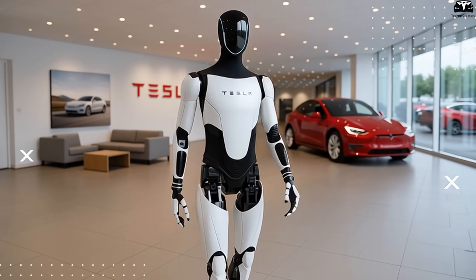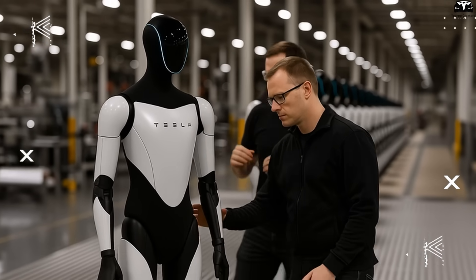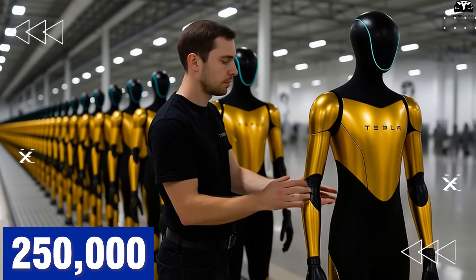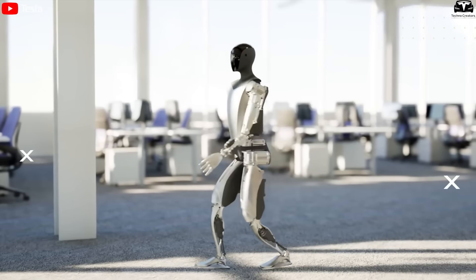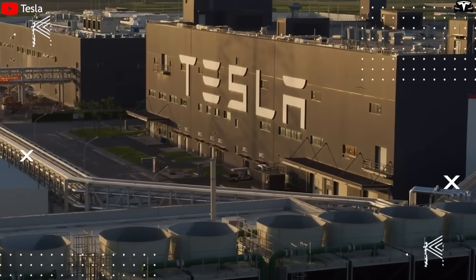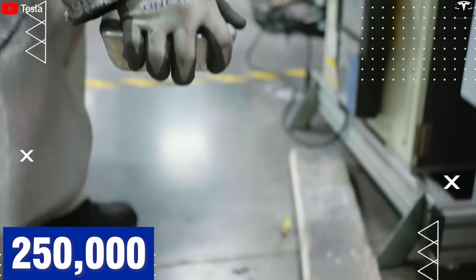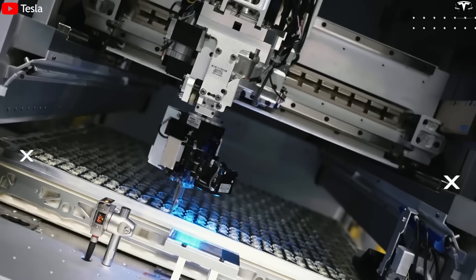As of mid-2025, Tesla is believed to have completed trial production of about 10,000 units of the Optimus Gen 3 in the U.S., primarily for internal use in the Cybertruck production line and select enterprise partners. According to Musk's roadmap, Tesla aims to reach an output of 100,000 to 250,000 robots per year by the end of 2026 and scale to 1 million robots annually before 2030. Tesla likely won't rely on a single factory — the first Giga Tesla bot facility is expected near Giga Texas or Giga Nevada, with additional plants possible in Europe and Asia, including Berlin and India. If each factory can produce 250,000 robots annually, Tesla would only need four such plants to hit the 1 million unit mark.